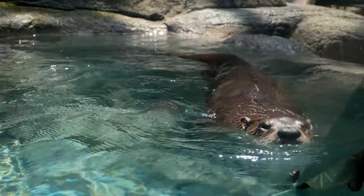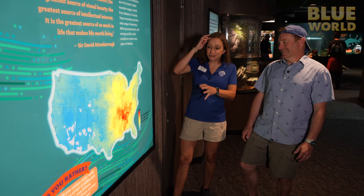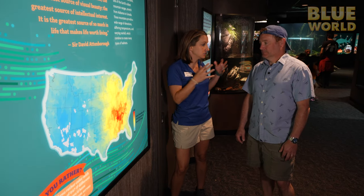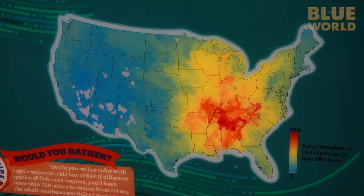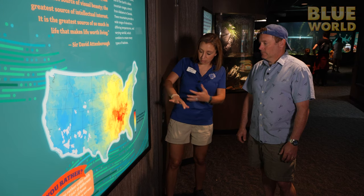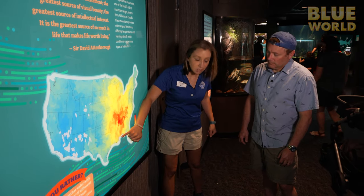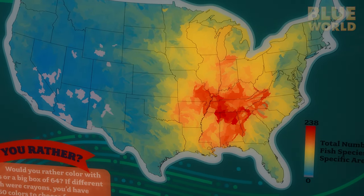Next, we head down a floor to learn more about local river life. When you look at the southeastern United States, it is one of the most biodiverse areas in the entire world in terms of freshwater species. Look at the number of fish species in this specific area — 238 right in our backyard. Those river systems come right down into the Gulf of Mexico, into these oceans and into these saltwater waterways.